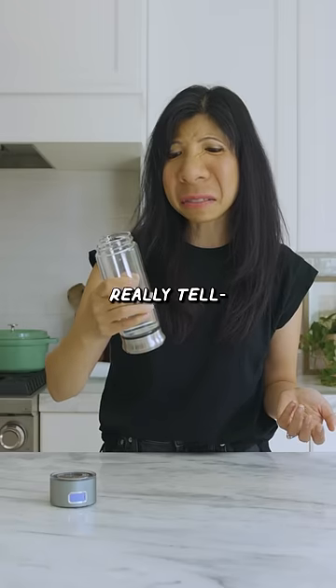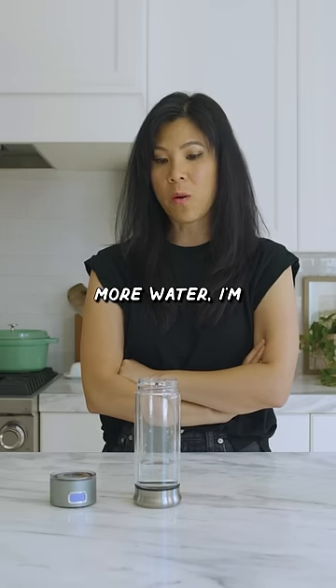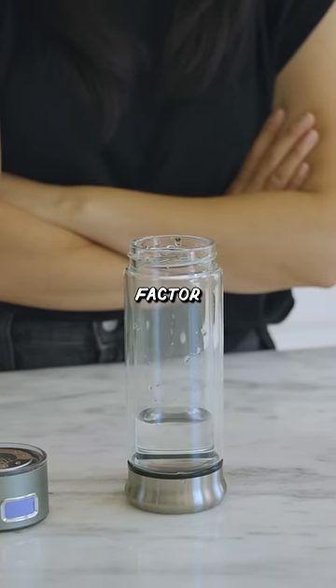Kind of like watching a fish tank. Let's see if we can tell a difference. Honestly, I can't really tell, but I feel like if it gets me to drink more water, I'm gonna give this — for the cool factor — 8 out of 10.